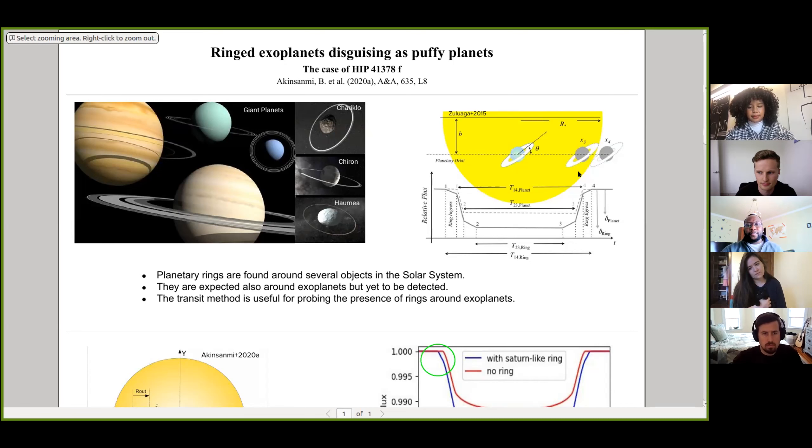Transiting planets provide an excellent opportunity to probe for the presence of rings around exoplanets, because rings would modify the standard shape of the transit light curve. A ring would block additional area, causing a deeper transit than we'd observe for a planet alone. The additional radial extent of the ring would also cause a longer transit than usual. As seen in the image on the right, this shows the transit of a ringed planet — a deeper and longer transit due to the presence of rings.